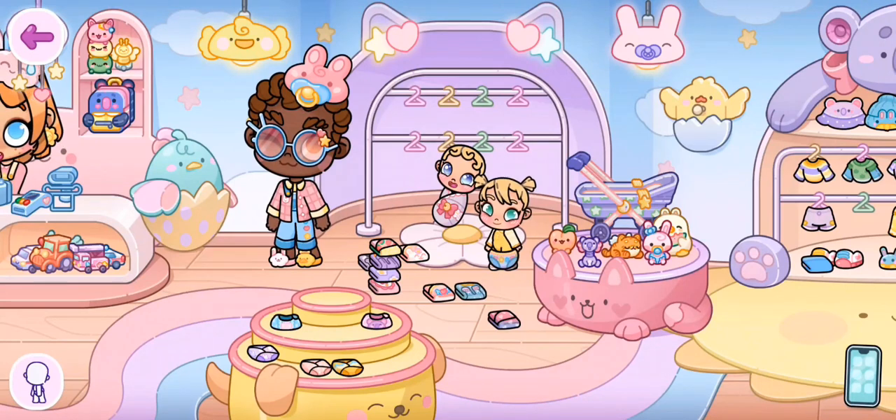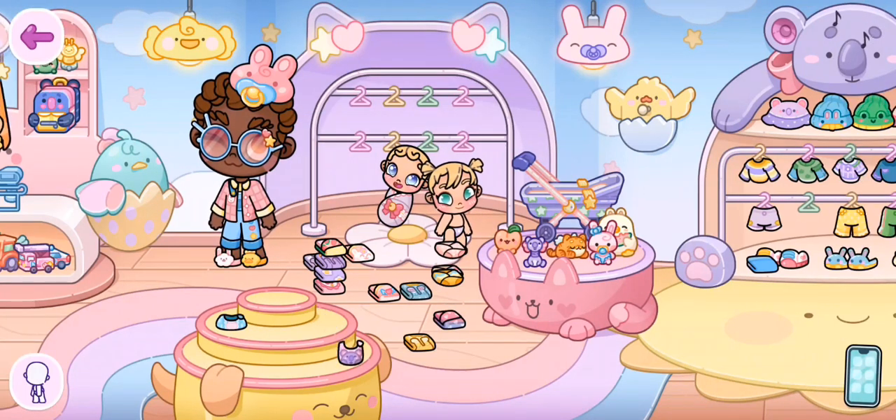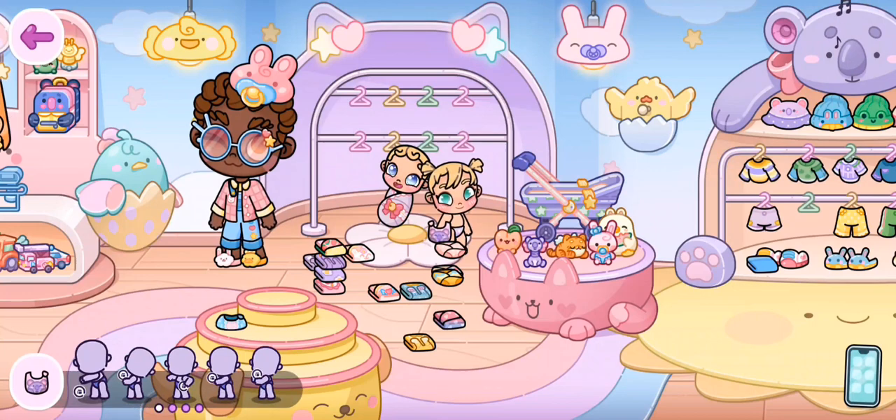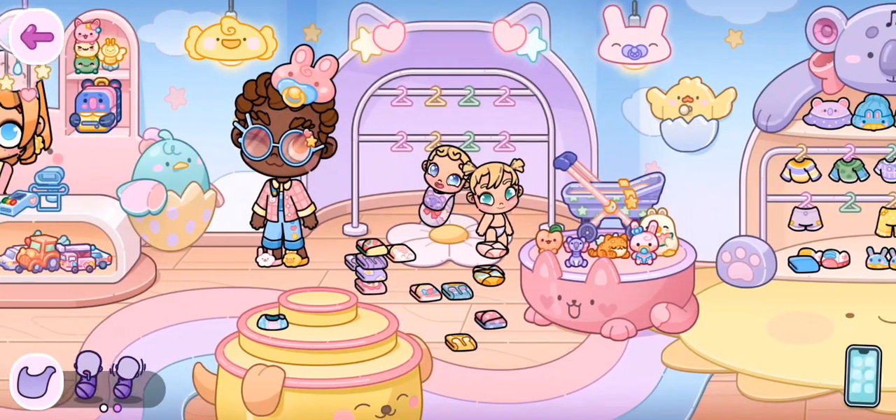Now the diapers — are they for the baby or the toddler? The toddler can wear them! The bibs — I don't think our toddler can wear the bibs. Let's try that on the baby — very cute.